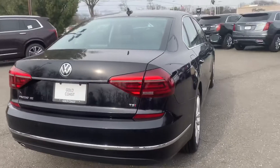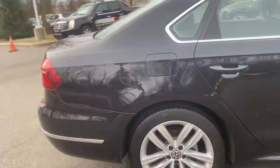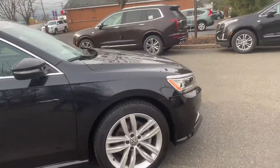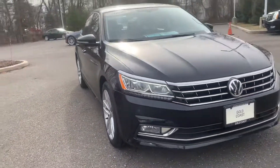This is a TSI, so you do have a 2.0 turbo engine in it. All tires are very good on the car, brakes are very good, and no curb rash on any of the rims. You do have nice LED daytime running lamps on the car.